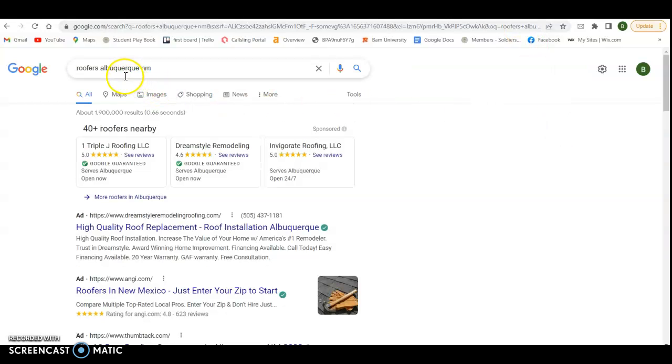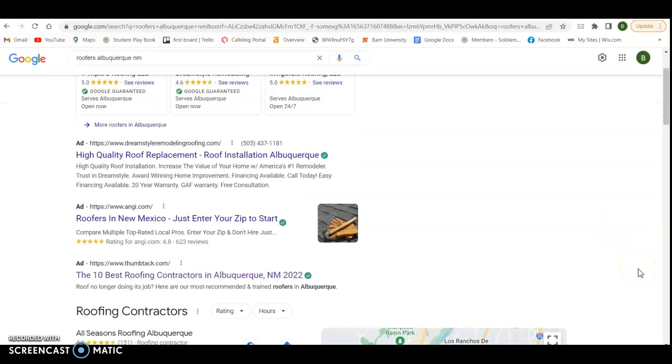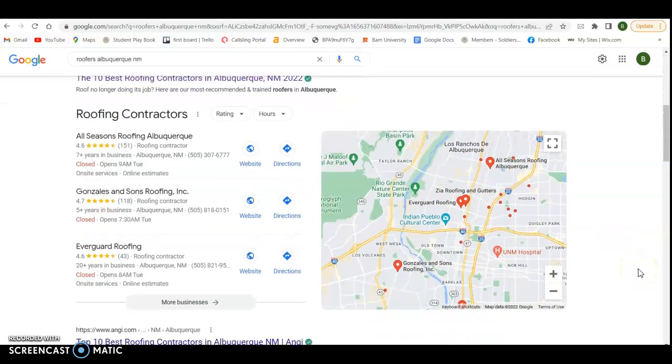I did a search of roofers Albuquerque, and you'll see the first thing that pops up are ads. People know how valuable it is to be on page one of Google that they pay to be there. But there's a second way you can get on the first page, and that is by being on what we call the map pack. The way you get on the map pack is to have the most citations, or be in the top three companies with the most citations.